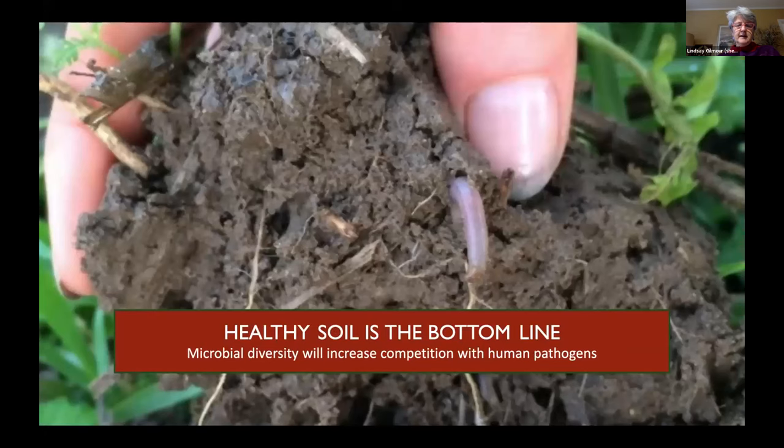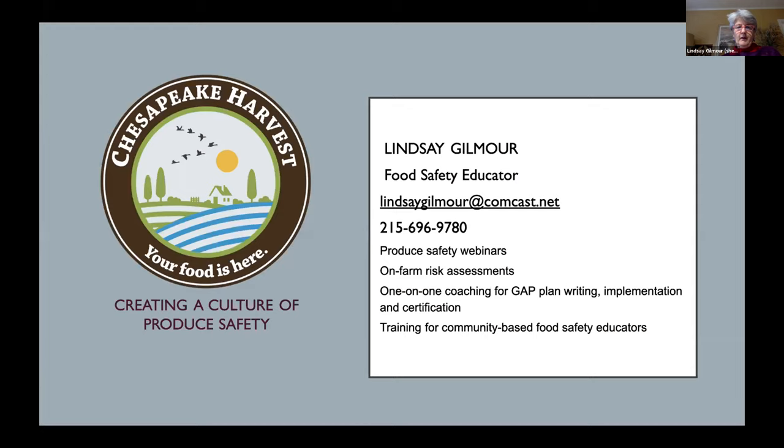Bottom line: I'm a big fan of compost. I have very healthy soil in my little garden because of all the compost I add to it. Microbial diversity increases competition with human pathogens — you want to have plenty of the good stuff to compete with the bad stuff, same as with our bodies. I have four food safety educator trainees that I work with, and we're also going to be starting a new project soon where we'll be training another six community-based food safety educators, so if anyone has interest in that, please be in touch.